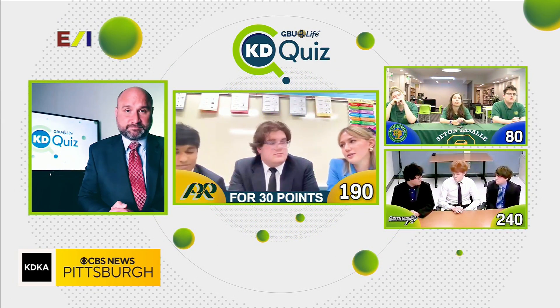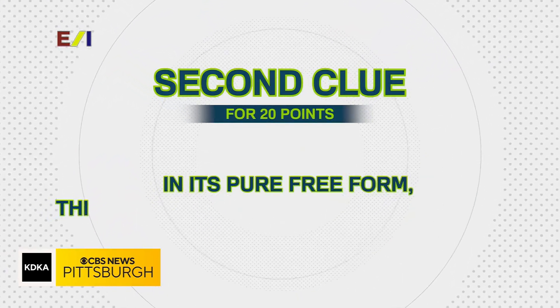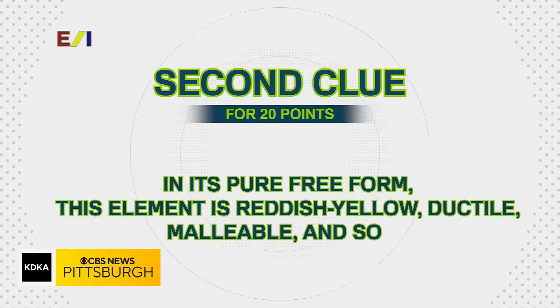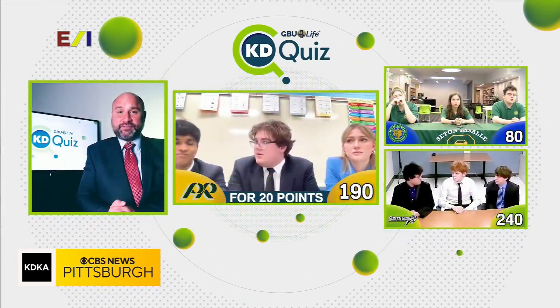We don't have enough — we'll take the second clue. Second clue: in its pure free form, this element is reddish-yellow, ductile, malleable, and soft. Would you like to answer for 20 points, or take a third clue for 10?